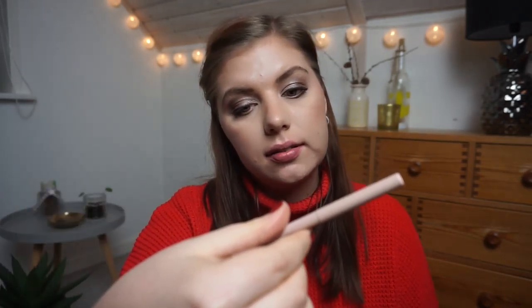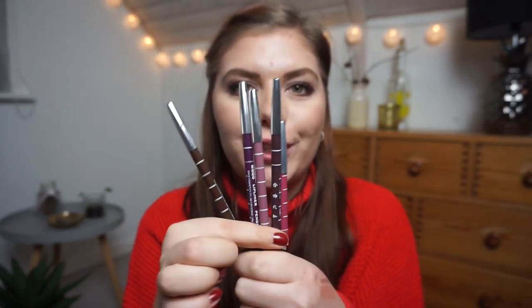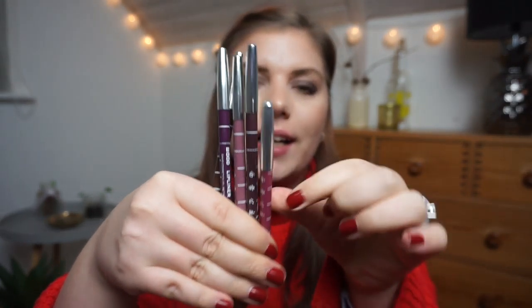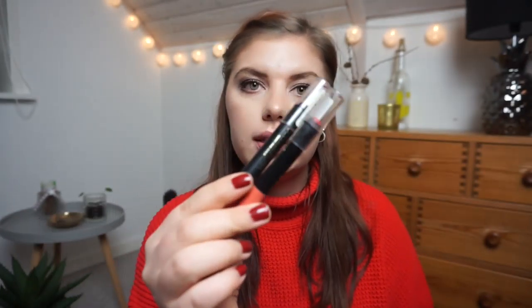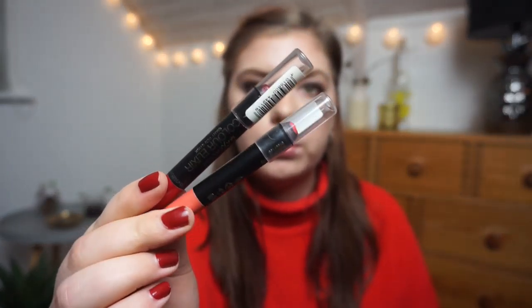I have six lip liners left. One is from Maybelline in the shade Headed in Town, and then I have five eBay lip liners — I'm working on the smaller one right now. I also have two lip crayons from Max Factor: a red and a coral one.